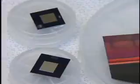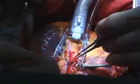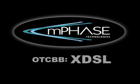The technology is new. The possibilities are unlimited. We all know the law — the only constant is change. And in the world of battery technology, change is finally here. The nanobattery from M-Phase, a publicly traded company, symbol XDSL.